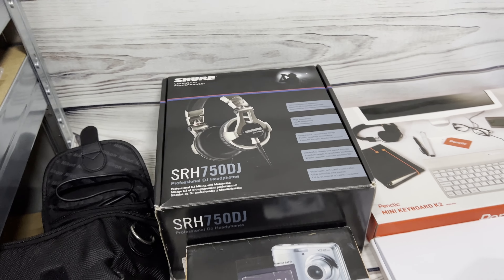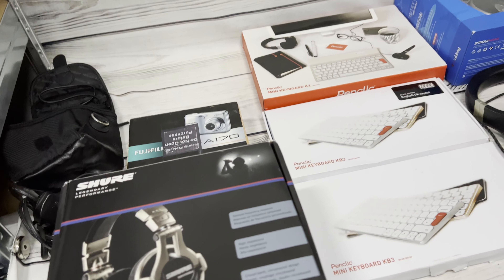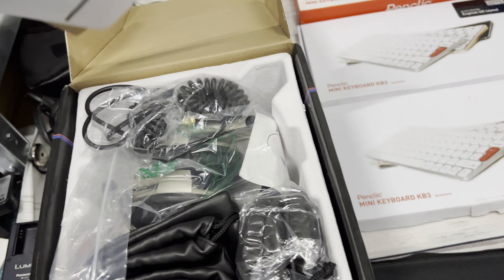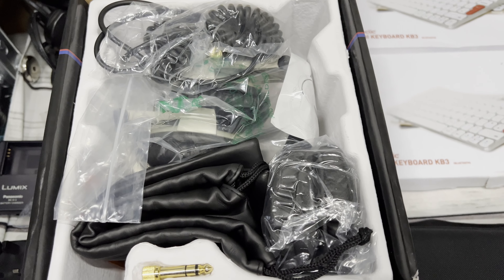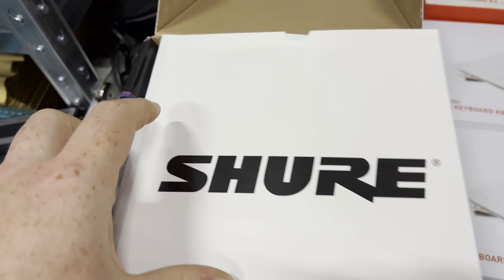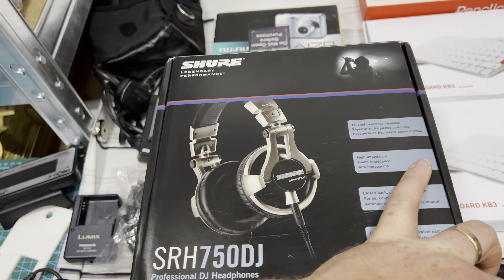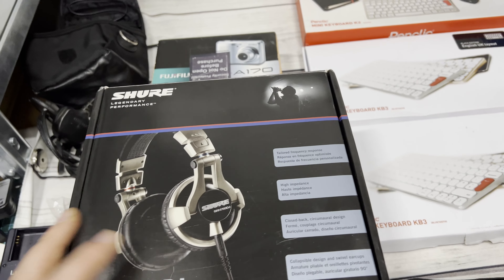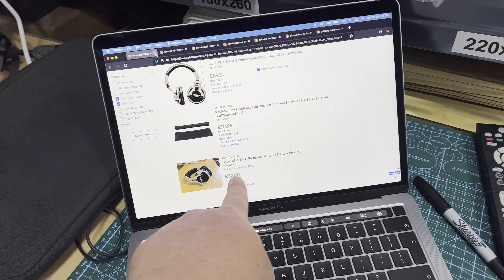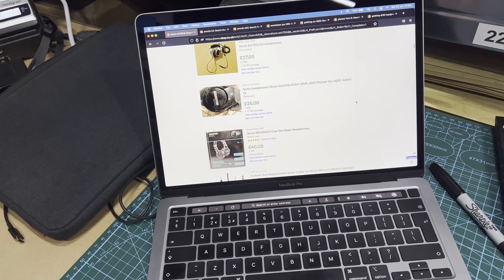Next up we have the Shure SRH 750 DJ headphones. It comes with everything and it all looks pretty good - I need to have a closer look to determine if it's new or not. Working on the assumption they're second hand, they went for about £37 pre-owned bidding, so probably around the £40 mark plus shipping. I reckon that should be easily achievable.